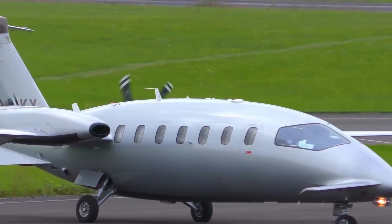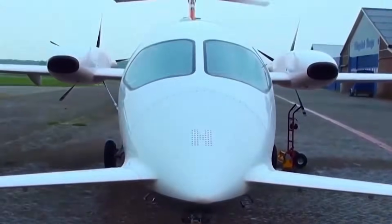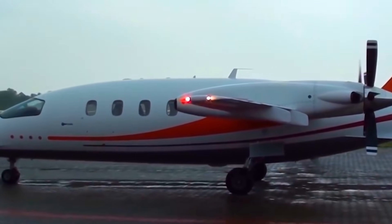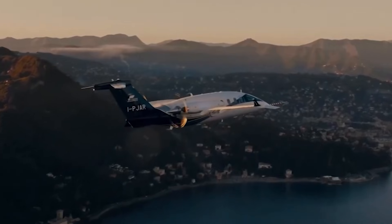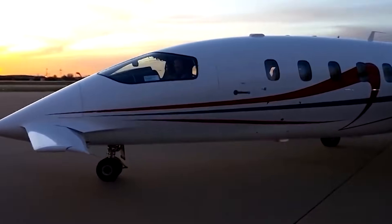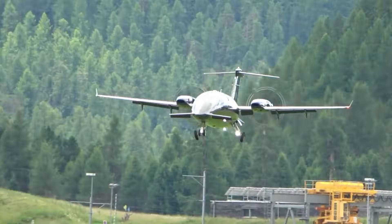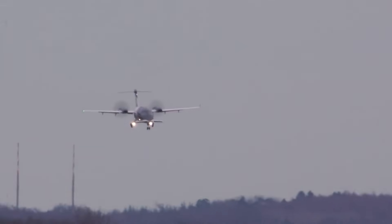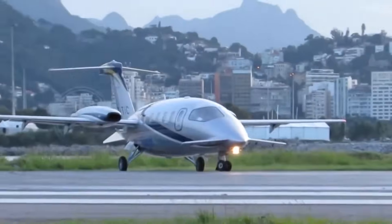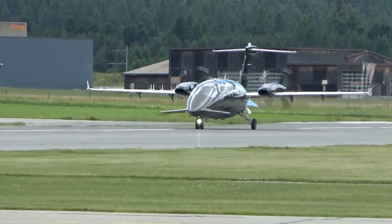It didn't chase trends. It ignored them. It trusted engineering fundamentals instead. In an industry that often evolves cautiously, this aircraft took a risk and proved that risk can redefine an entire category. The Avanti proves progress doesn't always look familiar — sometimes it looks uncomfortable at first. Until it works. With radical aerodynamics and jet-level performance, this aircraft didn't just break rules. It rewrote them.